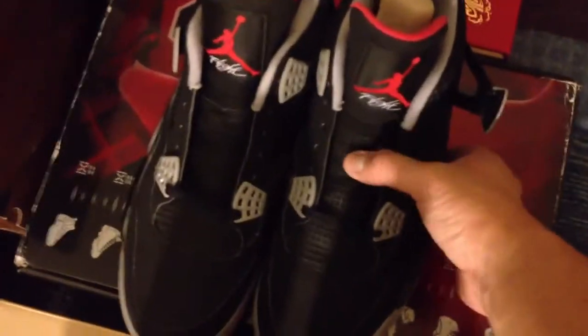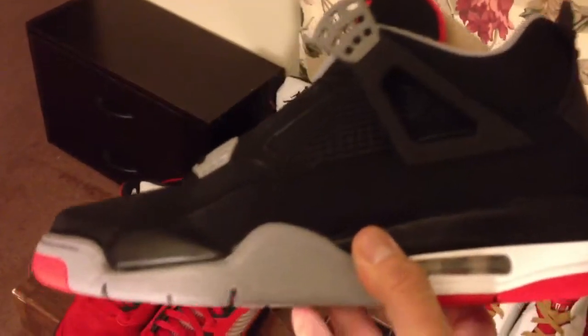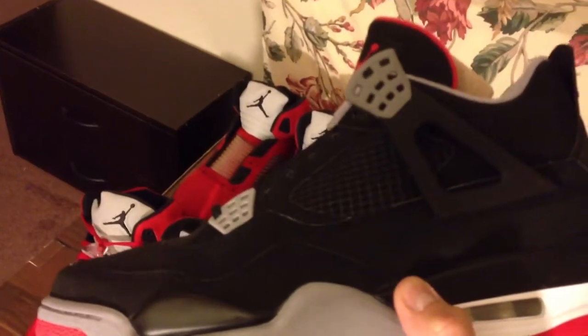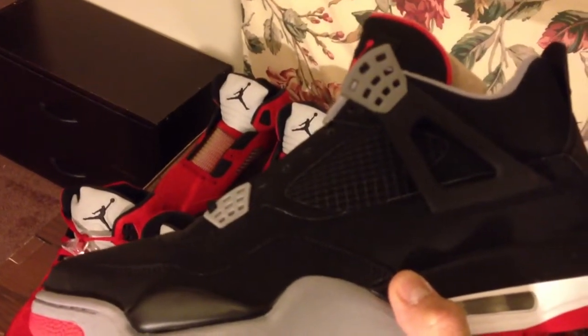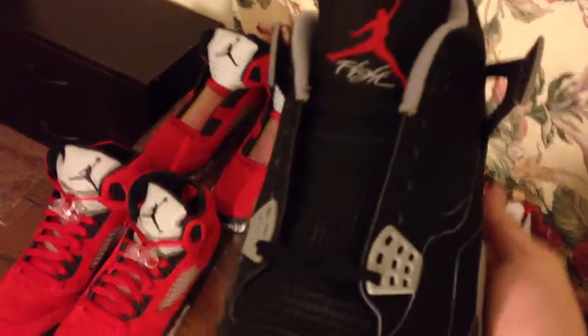And you also see the CDP box right here. They are the CDP4. I now have a total of two pairs of CDP4, but the other pair isn't here right now because I'm at my parents' house. These are brand new. I only buy brand new shoes.